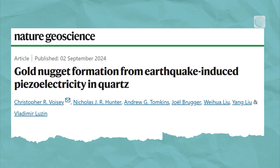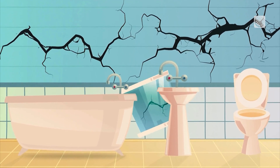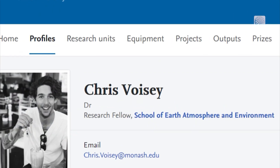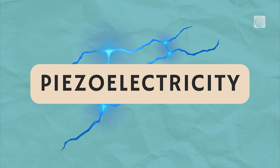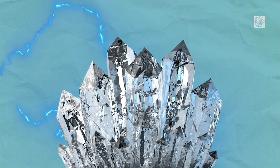In a 2024 joint study, researchers explored the possibility of earthquakes forming these nuggets. The team, led by geologist Dr. Chris Boise, tested a theory involving piezoelectricity, or the ability of quartz to generate an electric charge when subjected to stress, like during an earthquake.